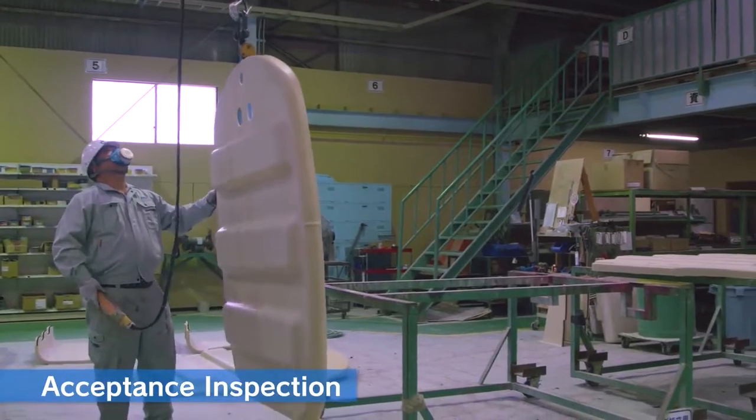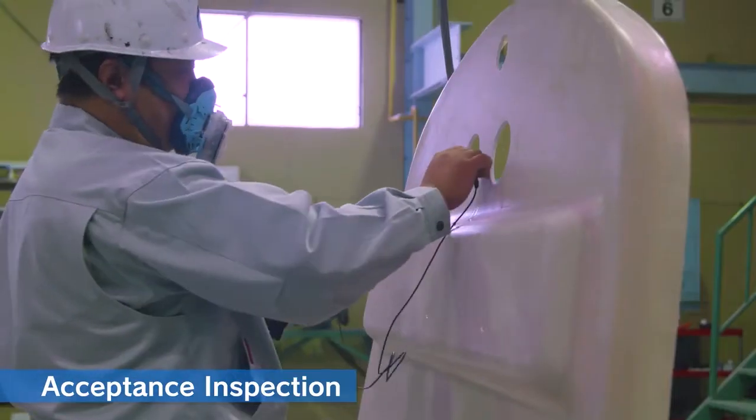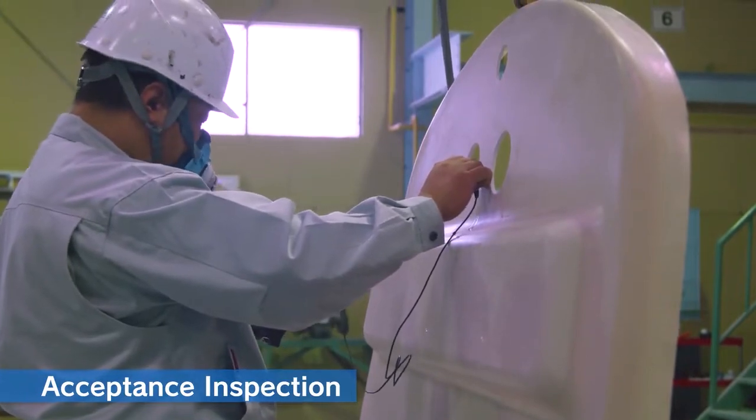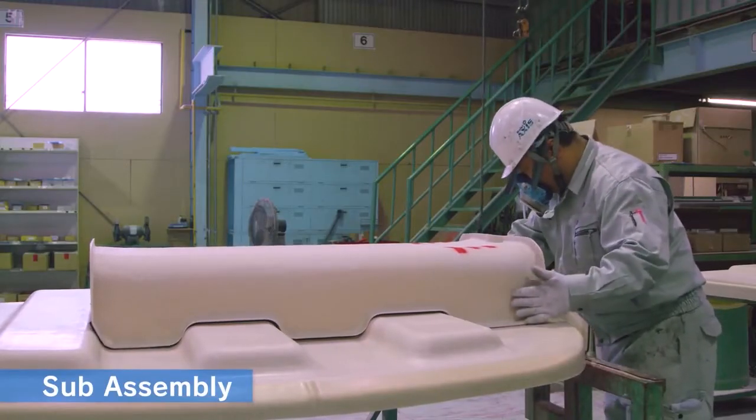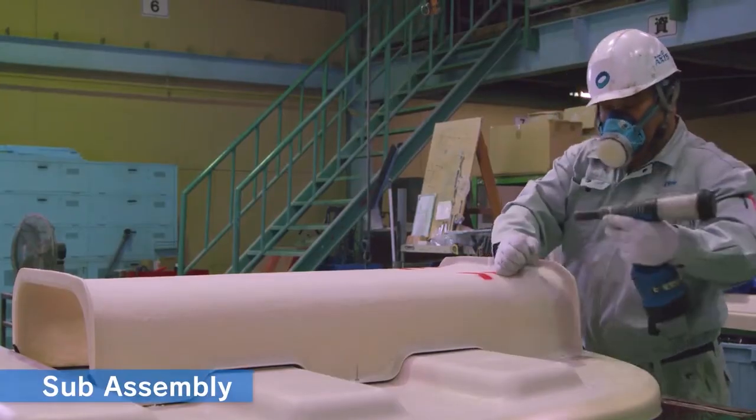Acceptance inspection: parts necessary for assembly are accepted after strict inspection. Subassembly: parts are assembled in advance as much as possible to make installation to the tank easier.